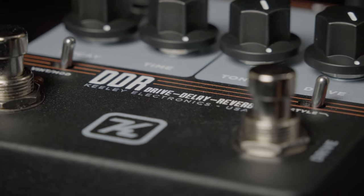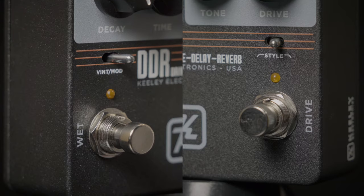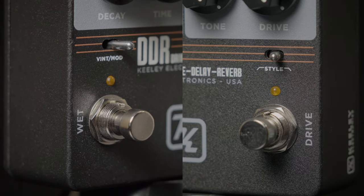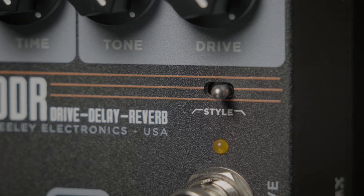Keeley Electronics delivers the DDR — drive, delay, and reverb. It's a two-sided pedal with a side for drive and a side for delay or reverb, vintage or modern modes, and different styles of drive.